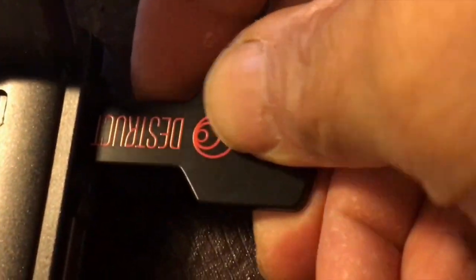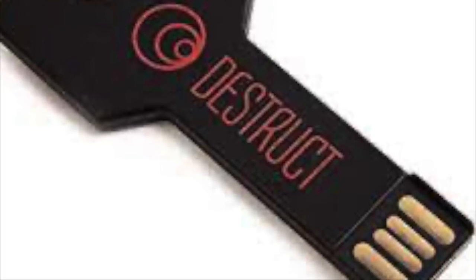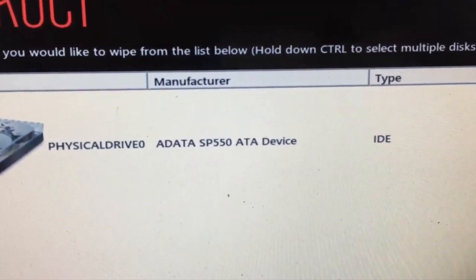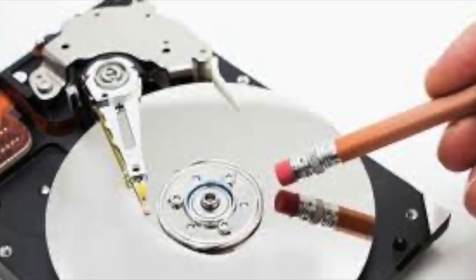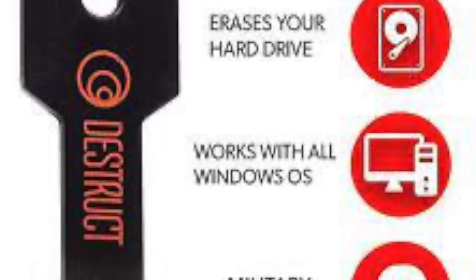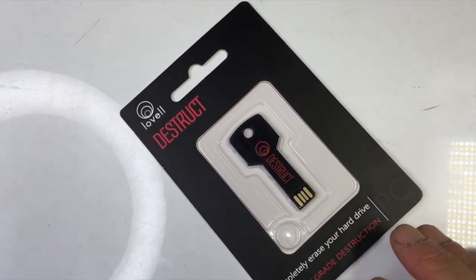Simply plug Destruct into a USB port, boot up your computer, and select the hard drive you want to erase. Destruct will overwrite all data on the drive, leaving it completely non-recoverable. With Destruct, you can enjoy peace of mind knowing that your confidential files and data are truly gone forever. This powerful tool guarantees that no device, program, or software can recover the data once erased, making it the most effective solution for data destruction on the market. Whether you are a business owner or an individual who values privacy, Destruct is the perfect solution for a fresh start.